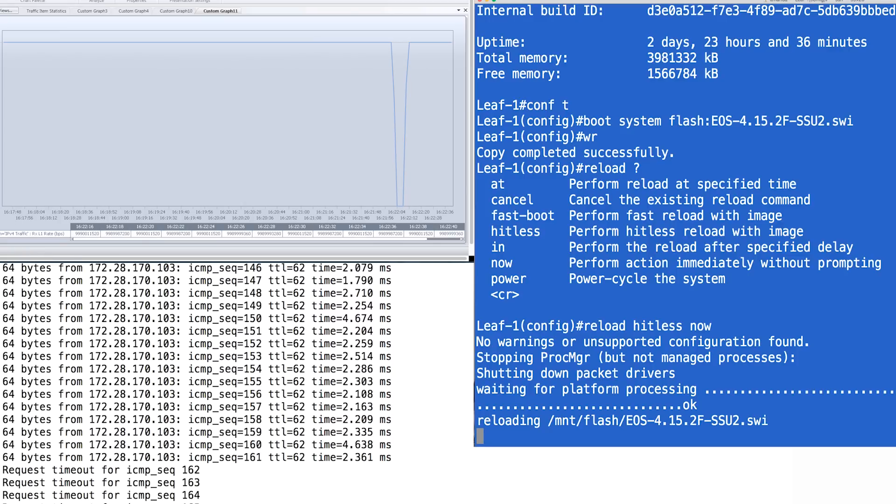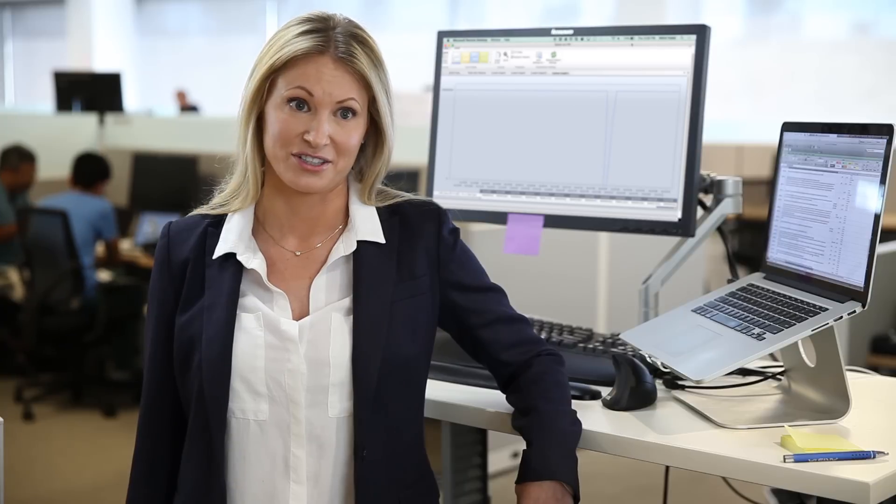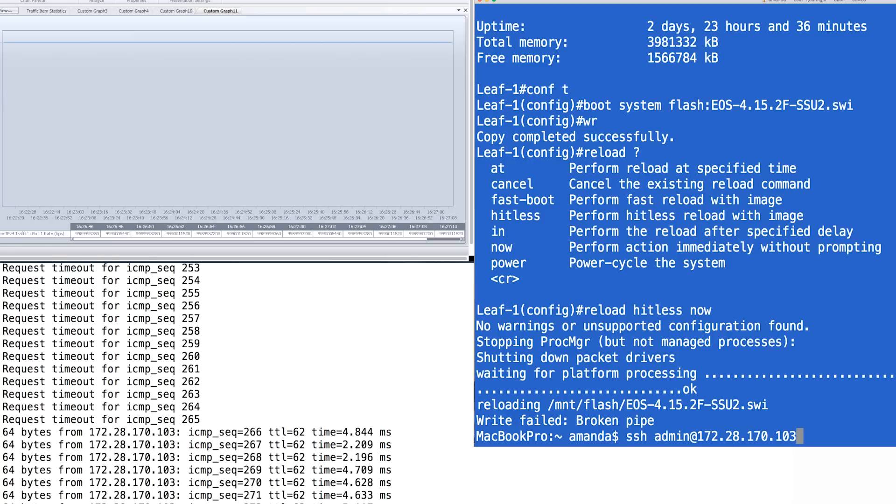Once the process is complete, the switch control plane will be upgraded to the new EOS version and we will see that the pings start responding. One key thing to note is that with leaf SSU, there is no need to analyze a complex matrix of software versions to determine the incremental steps necessary to get to my desired software release. SSU leaf operates between any EOS versions. Now, my pings to the switch have started to come back. The control plane is now running again.